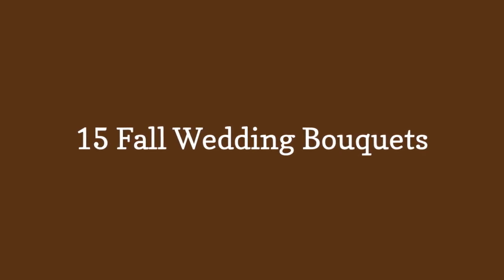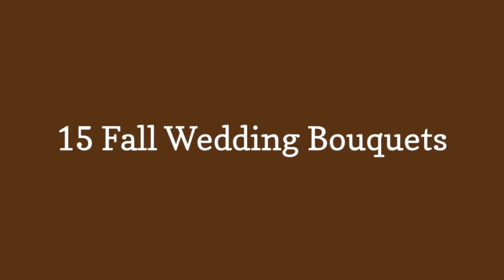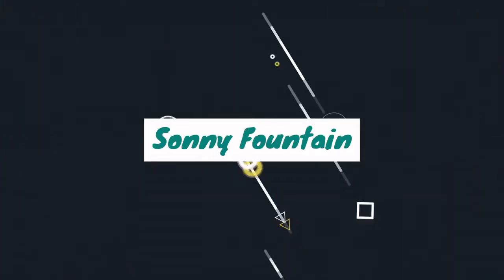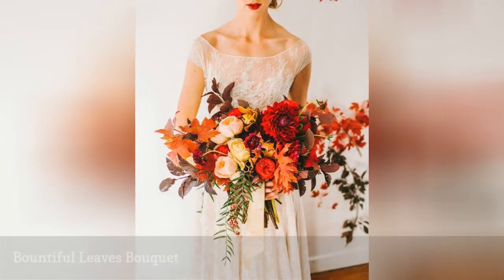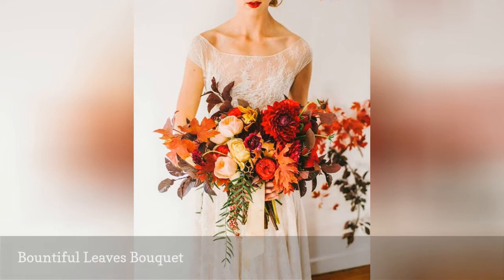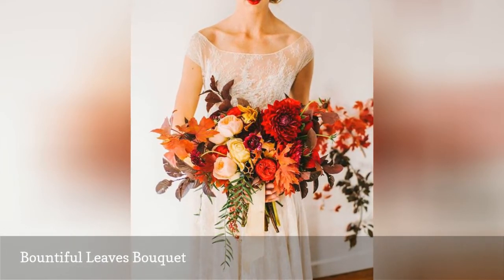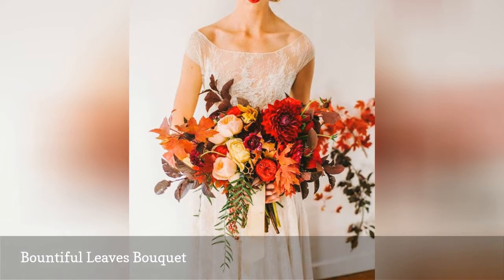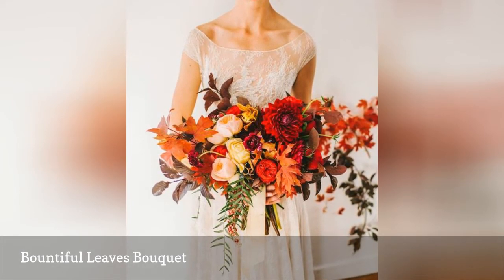15 Fall Wedding Bouquets. One of the most quintessential fall sights is witnessing the leaves on trees changing color, and we love how leaves in shades of gold and orange serve to brighten up this fall bouquet. If you like the look of foraged elements, leaves are a great option.